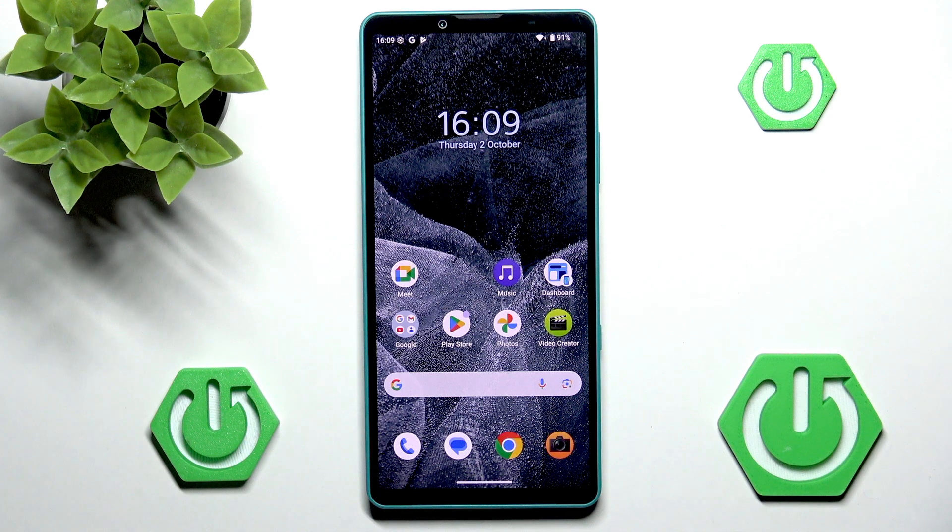Hello, and welcome back to Hard Dressed Info. In this video, I'll be showcasing all the best and coolest AI features that can be found on the Sony Xperia 10 Mark 7. Let's begin!